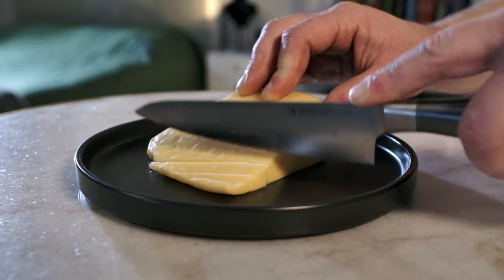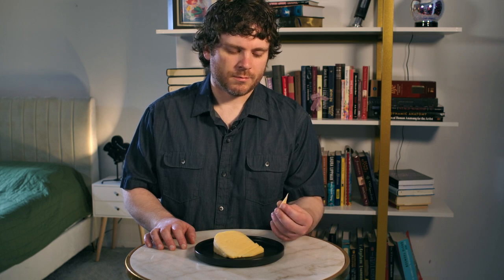It kind of looks like a white cheddar. It's kind of rubbery. Hopefully it doesn't taste or have the texture of rubber, so let's try it out.